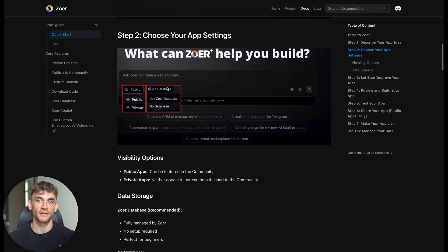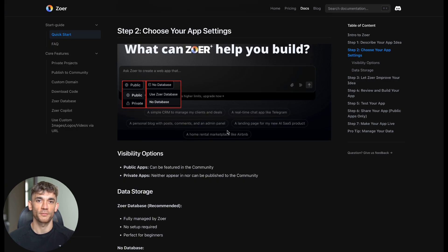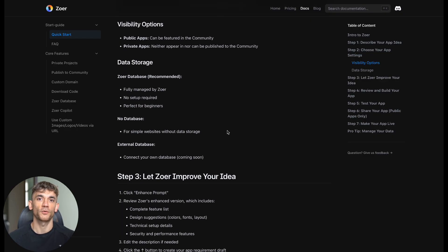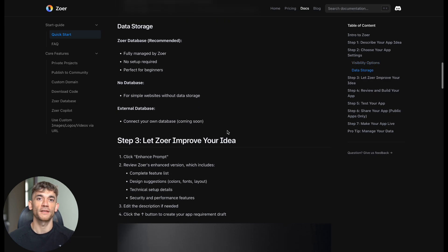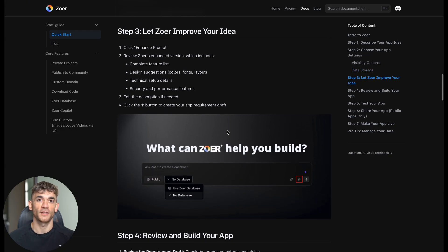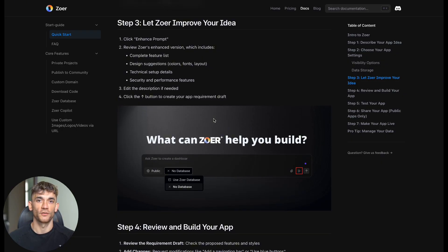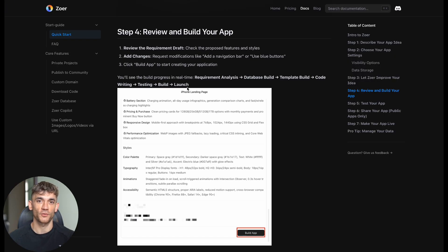So how could you actually use this? Landing pages: you need a page for a new product or service — just describe what you want instead of hiring someone or struggling with page builders. Internal tools: business forms, simple dashboards, customer interfaces. Usually you'd need a developer or hack something together with no-code tools. Prototyping: test an idea quickly without spending weeks and thousands of dollars building it properly first. Client work: if you're in marketing or consulting, you could offer custom application development without knowing how to code. When the barrier to creation drops to almost zero, you can afford to experiment.